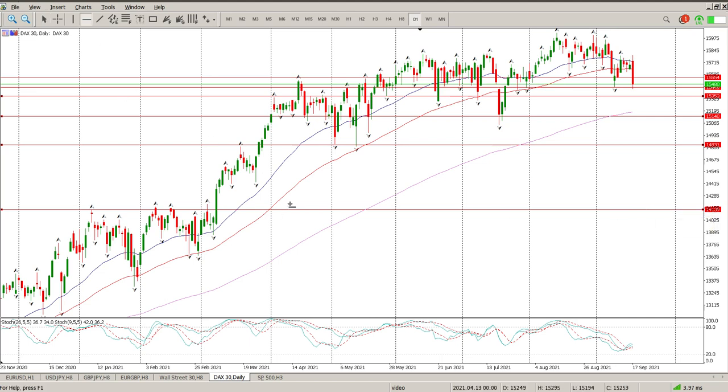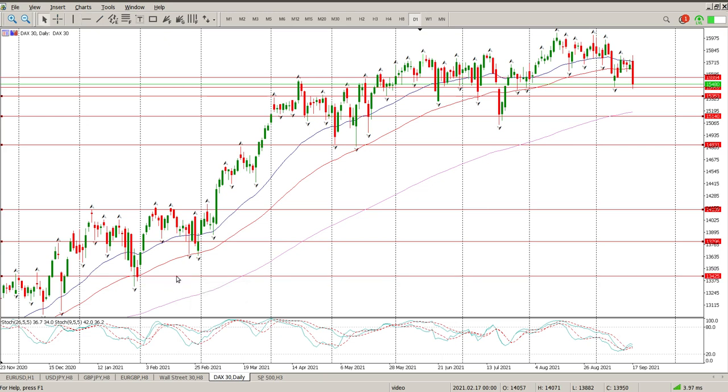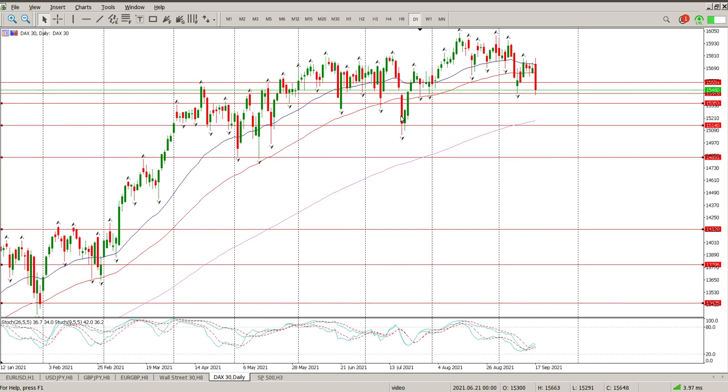If you drop below 14,831, then you are looking at a move down to 14,139, and obviously 14,000 being a round number. There is a gap down there — actually there are a couple of gaps down there. The first one is down here at 13,796, and then we have 13,425.